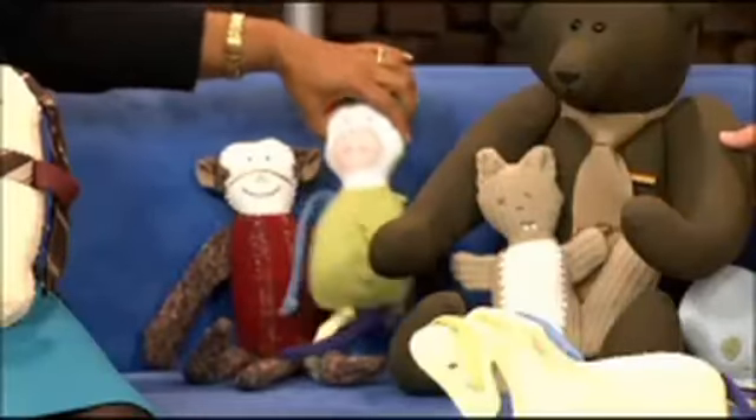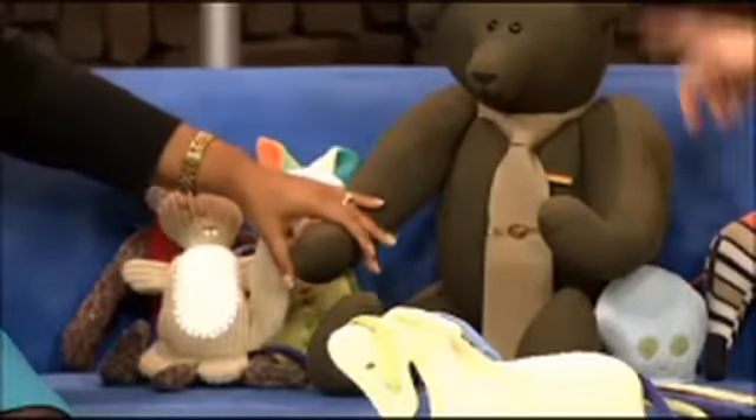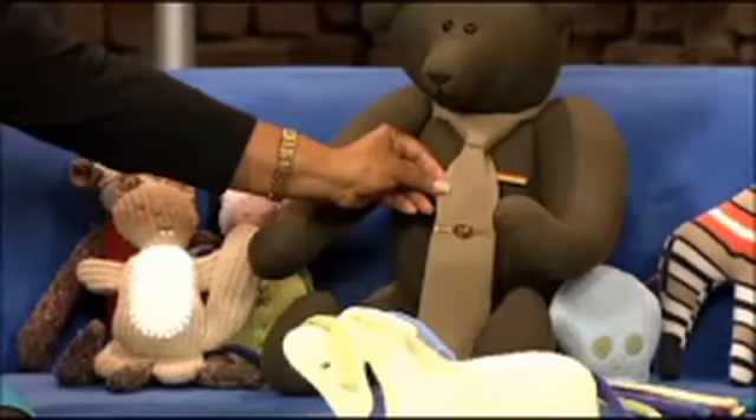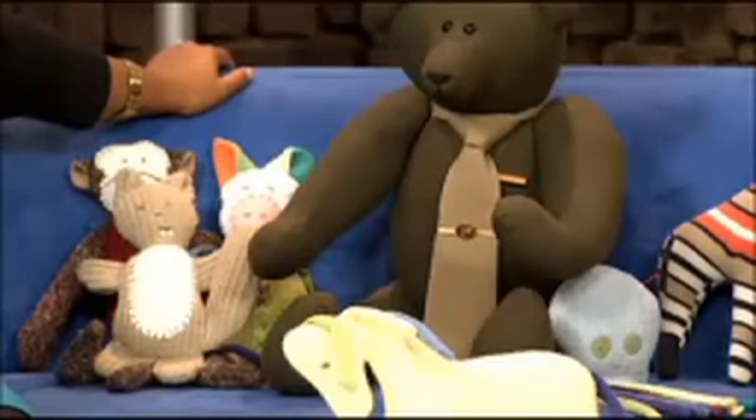And then the teddy bear here is made from military uniforms. This was my husband's pants and his hat and his tie. You were saying that really your skill for this comes from having to make do with what you had when you were young.